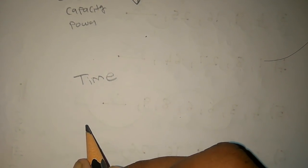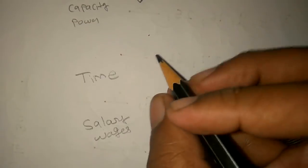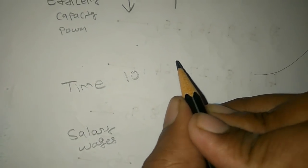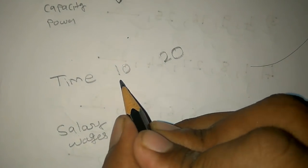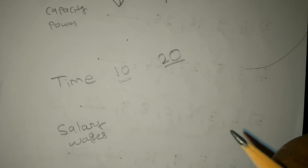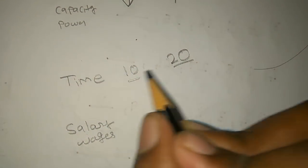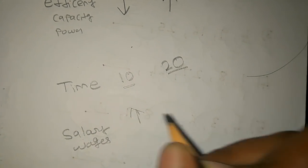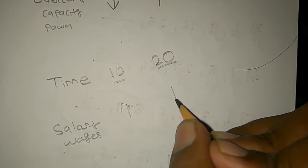This is the salary and wages. Now, one work is 14 hours. One work is 24 hours. So, once you have to do it, they are 5 hours. Or one work is 4 hours.